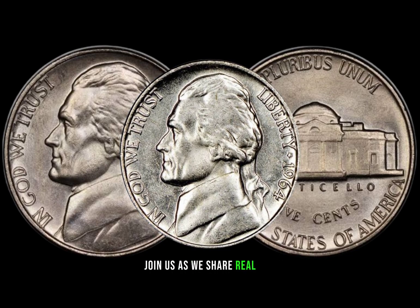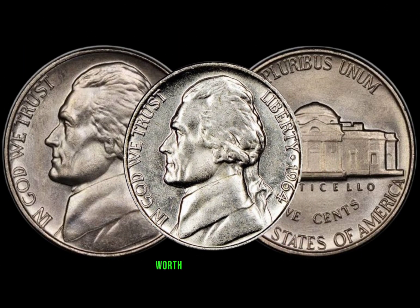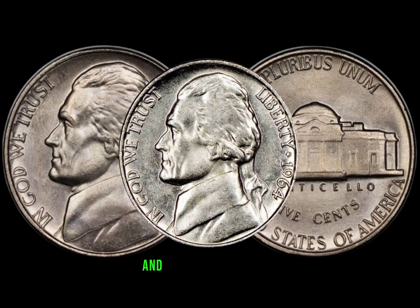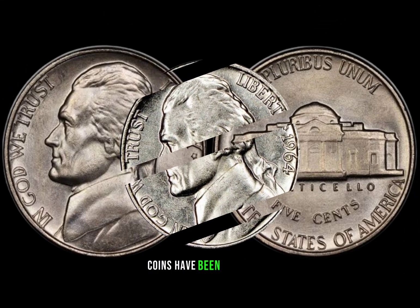Join us as we share real-life success stories of individuals who stumbled upon a 1964 Jefferson nickel worth a significant sum. Learn from their experiences and gain insights into where and how these valuable coins have been discovered.